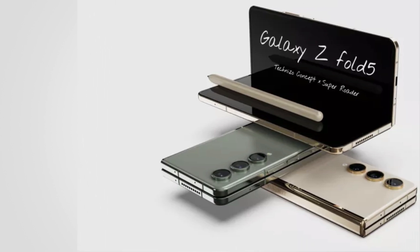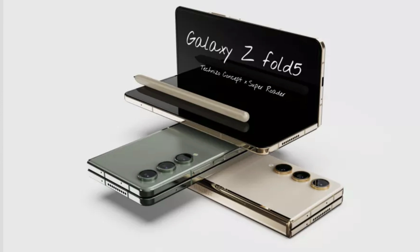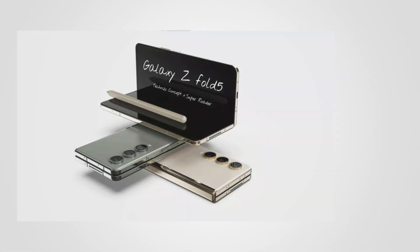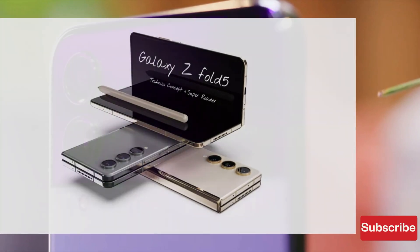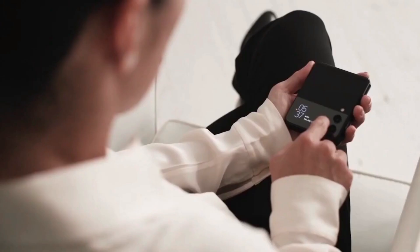Samsung is about to launch its fifth-generation foldable phones this year, which will be no other month but August. It has become a tradition for Samsung to unleash their flagship devices in February for the S model and August for their foldables and Flip models.